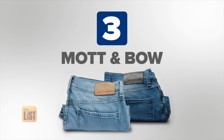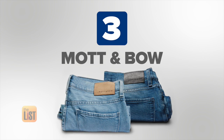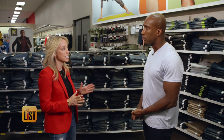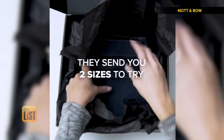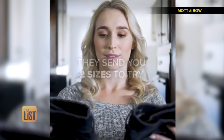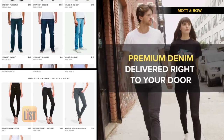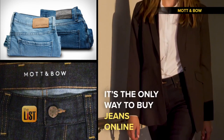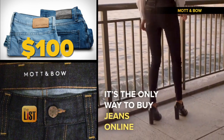We'll wrap it up with Mott & Bo. They send you a free try-on pair to make sure you get the right fit. Finding the right pair of jeans is really just a numbers game — if you have two pairs, it's likely you'll find one that fits. You can choose a size up or down, and you'll get your order in about three to seven business days. They have men's and women's jeans starting at about $100.